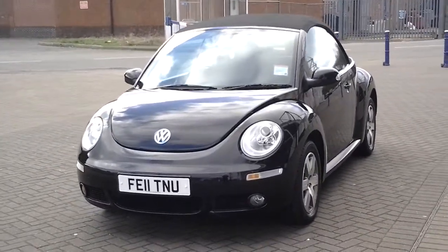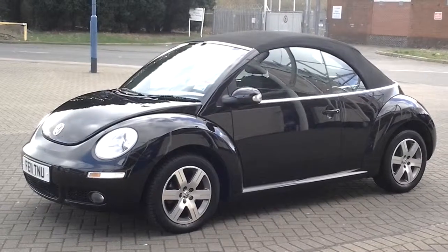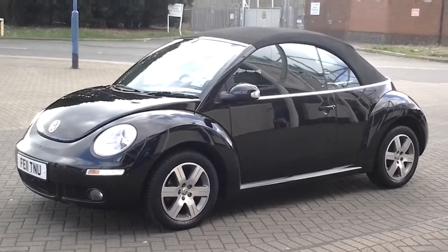It also includes 12 months breakdown cover. It is available for £10,995 and is a stunning example of the convertible model. Thank you for visiting Sturgis.